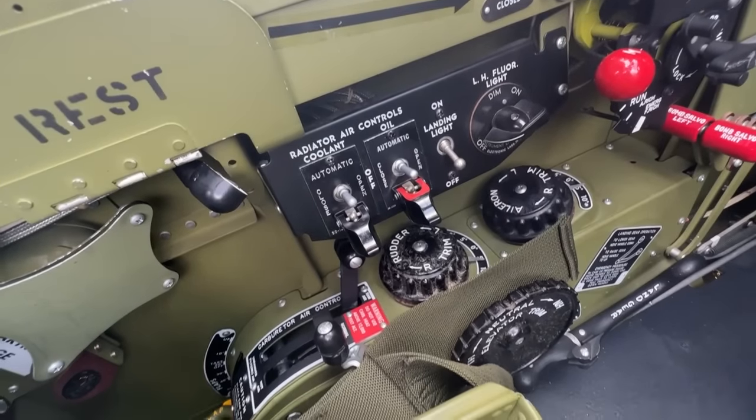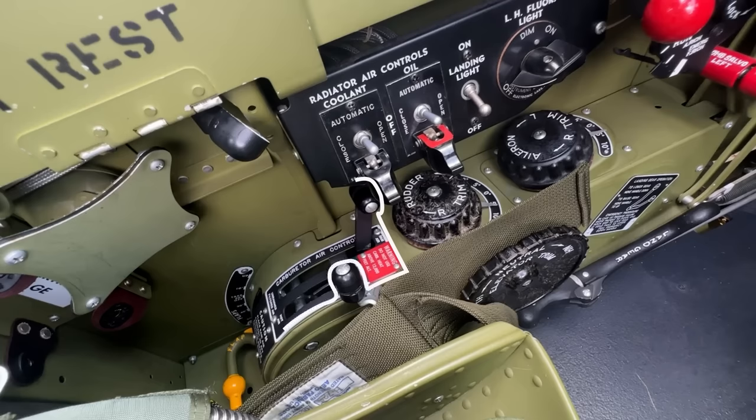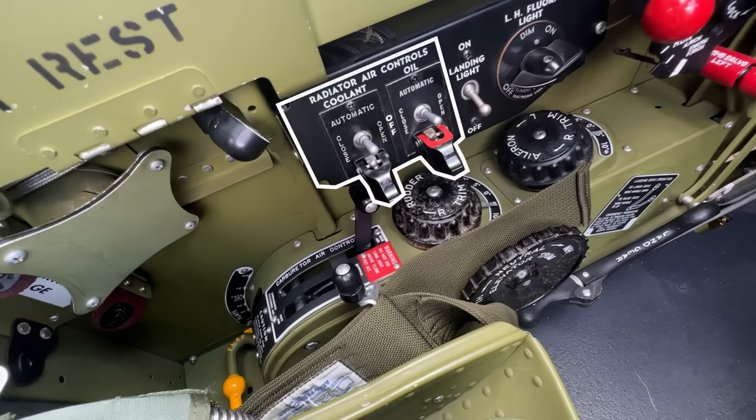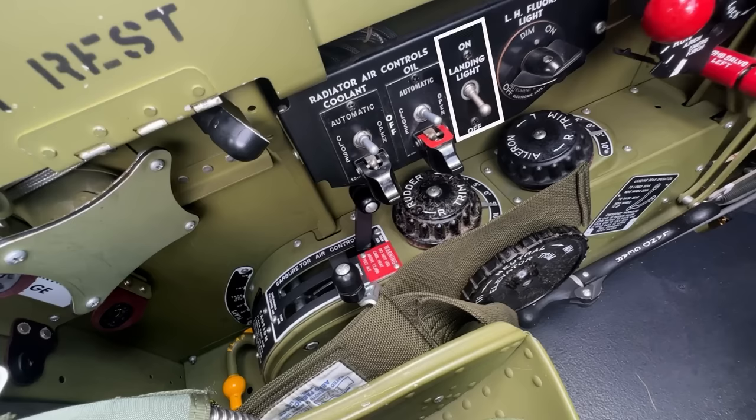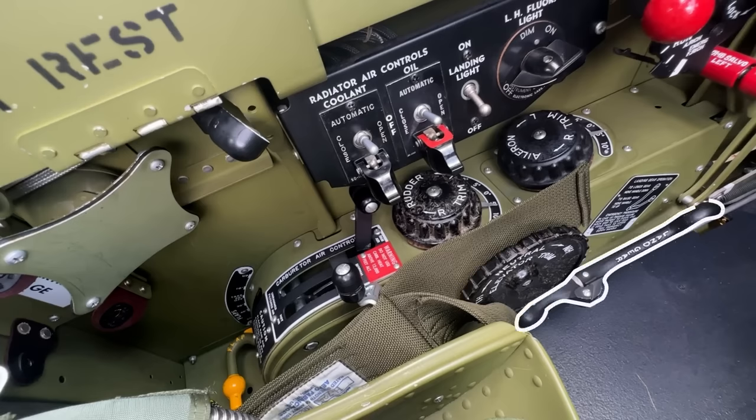Starting out on the left, we find the original mounting for the signal pistol and signal cartridges just to the left. Then we have the control lever for the flaps, the carburetor air intake control lever with a parallel carburetor heat control, as well as the electric control switches for the coolant radiator and the oil cooler, and then lighting controls. Below all that, you have three wheels for trim control — the yaw trim and aileron trim above, and below that the vertical flywheel for your elevator trim. And finally, we also have the landing gear lever right here.